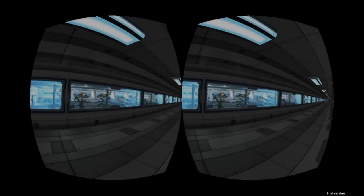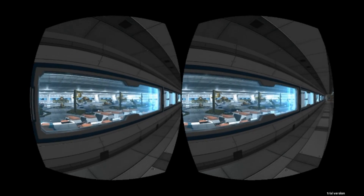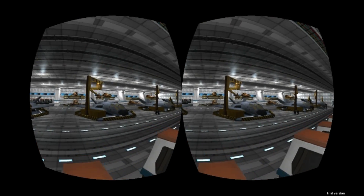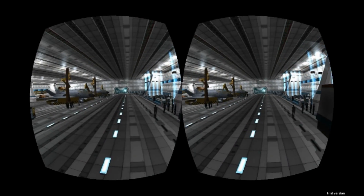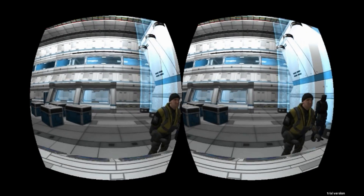We open with a series of impressive sweeping establishing shots — a fleet of capital spaceships, followed by a long tracking shot of the interior of one of the vessels. Both shots work really well, the former being quite awe-inspiring, and the latter full of points of interest — for example, the ship's crew going about their business, repairing and refuelling fighters in their hangars. For both of these shots we are a disembodied camera. This works fine, but some of the sharp and sudden turns are a little unpleasant.